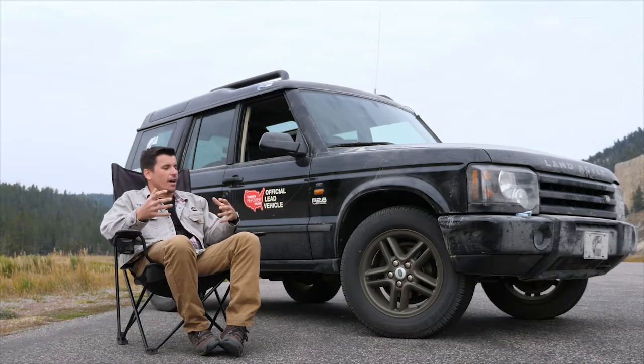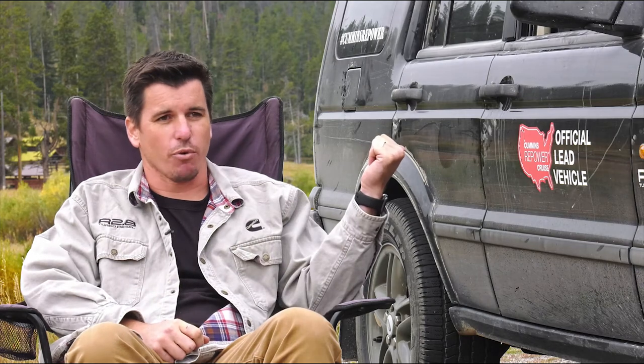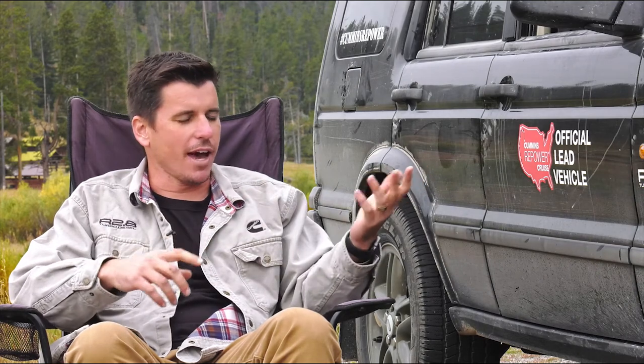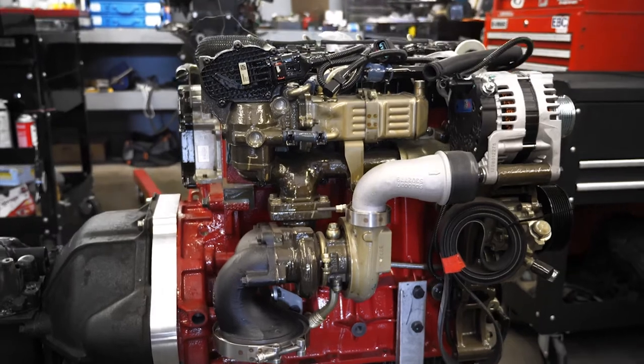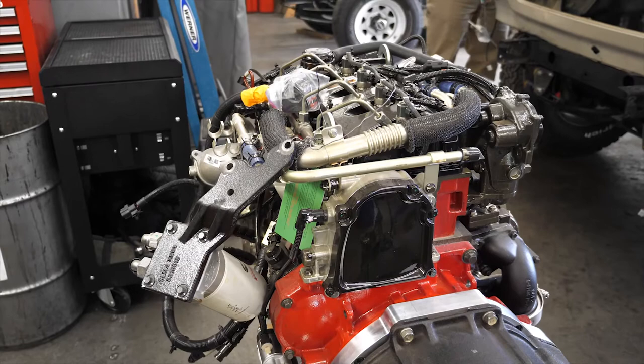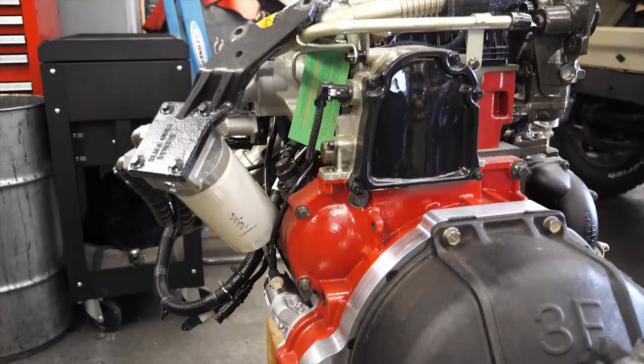With the R2.8, to make that kit as easy as possible, we included everything: the front-end accessory drive, alternator, power steering pump, a vacuum pump. If you want to run your vacuum brake booster — a lot of guys with a gas engine to begin with have vacuum accessories — we provide that, the full wiring harness, the engine control module, a MAF intake housing and sensor, and on the interior side we also have a harness that's key switch and dummy lights so you can run a MIL lamp and your stock gauges.